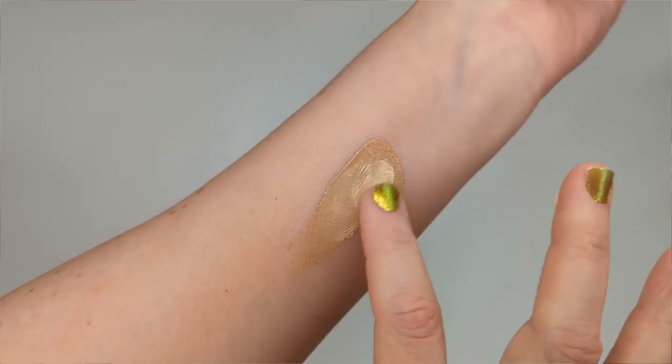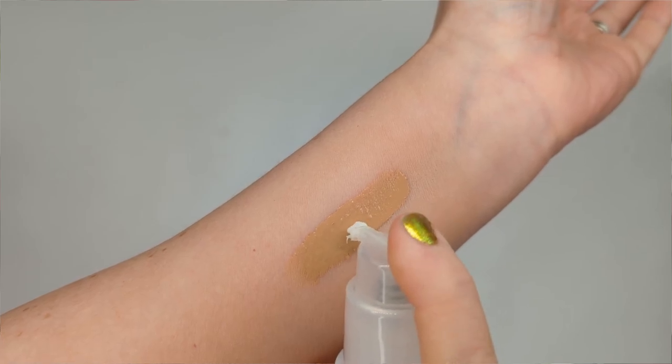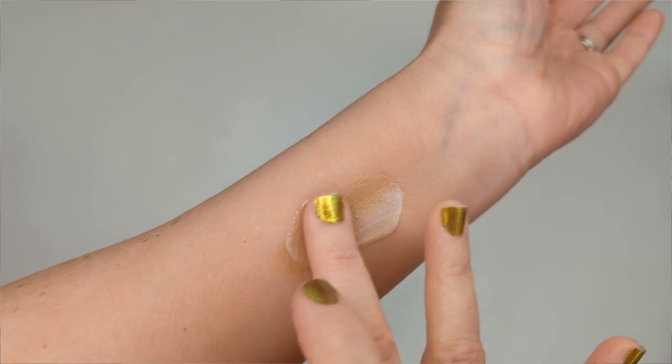The first option is to purchase a white mixer shade — LA Girl makes one, and there are probably other brands as well. You can keep it at home and add a few white drops to any foundation or concealer to help lighten it up. If you don't want to buy a separate product, you can mix in a lighter foundation you already own. Another easy option is to add a couple of drops of moisturizer — the white color will help lighten the product.